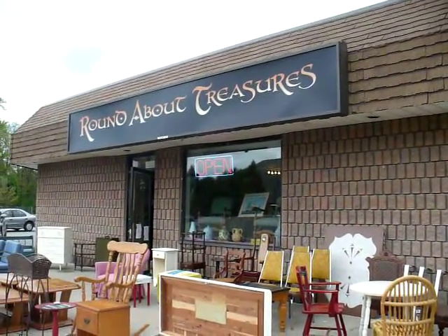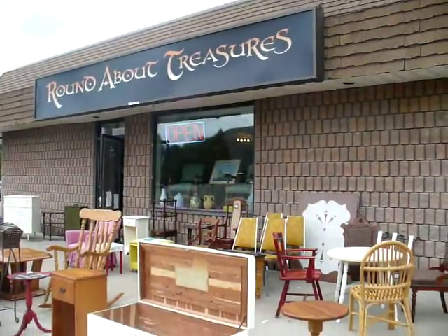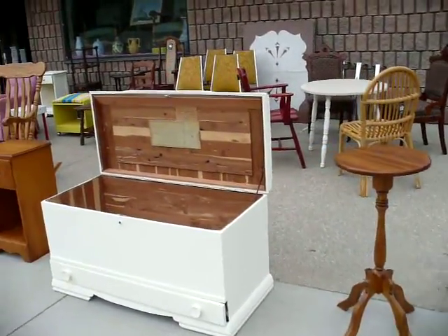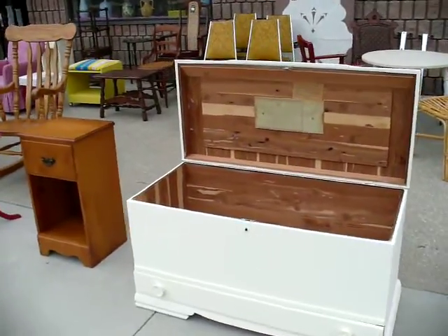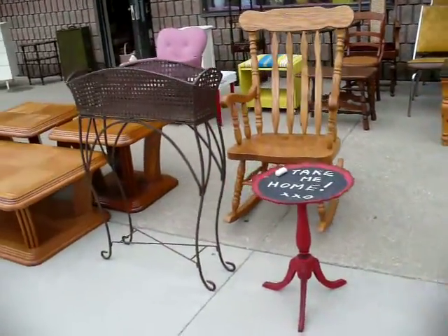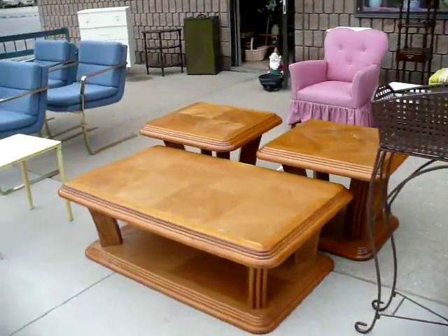Hello there, treasure hunters. TGIF! We're going to take you around the store today. Beautiful Friday, and I hope you've got plans for the weekend because it's May long weekend — long weekend on the Canadian side of the border.